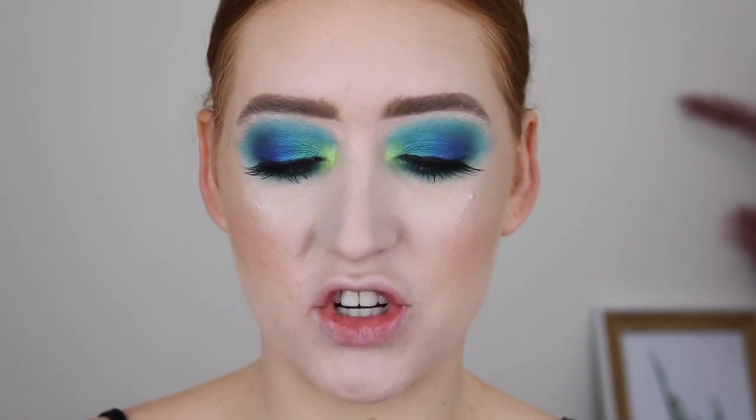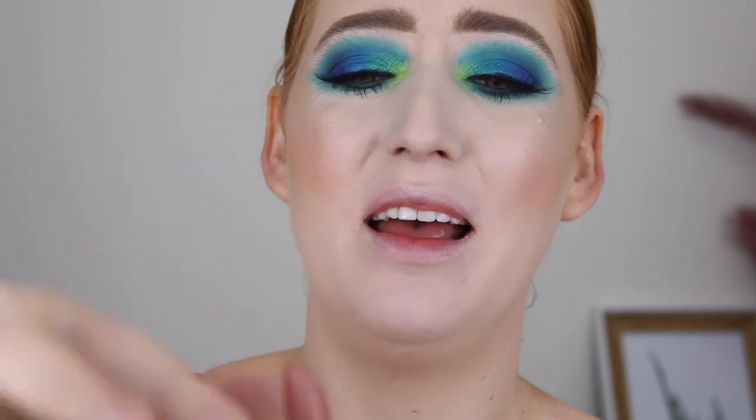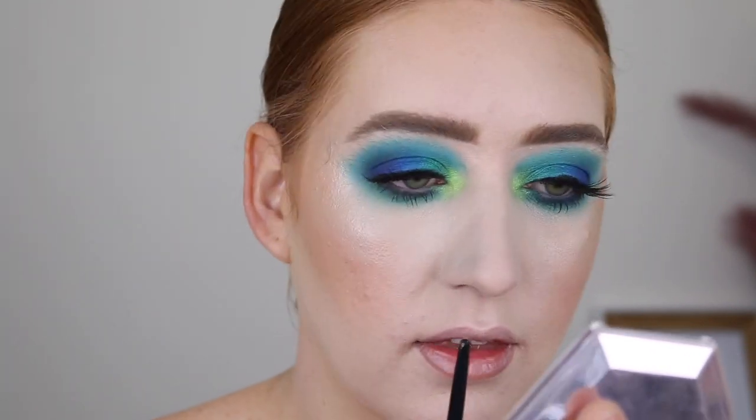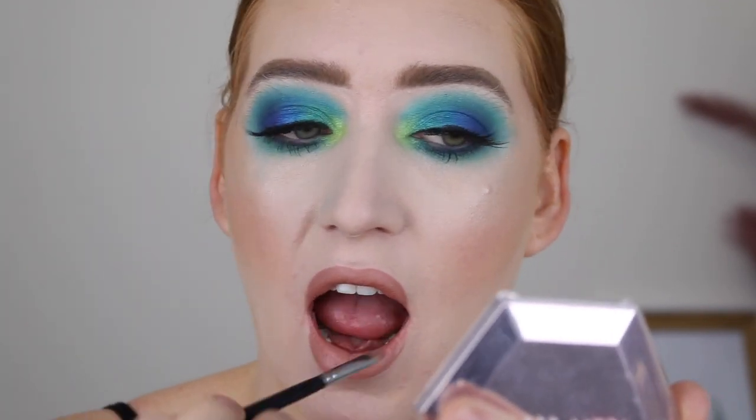Moving on to lipstick, my favorite at the moment has been the Astralis Girlboss in the shade Couture. I've been using it so much that I must have been a bit too rough because yesterday when I used it, I snapped it. So that's really freaking annoying, but I can still use it with a lip brush. I'm going to start off by lining my lips with the Maybelline Color Sensational in the shade Nude Whisper. I then go in with a lip brush — it's a concealer brush, the Morphe M421 — and just tidy around the edges. I'm also going to take a little bit of this Revolution lip topper and just pop that in the middle.